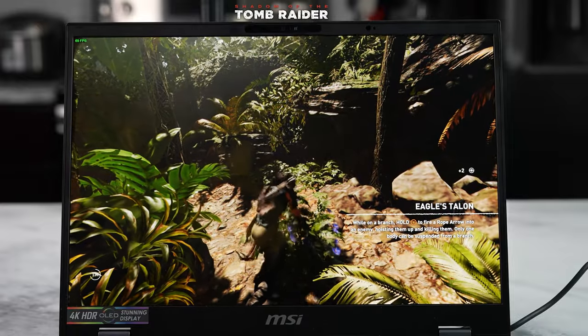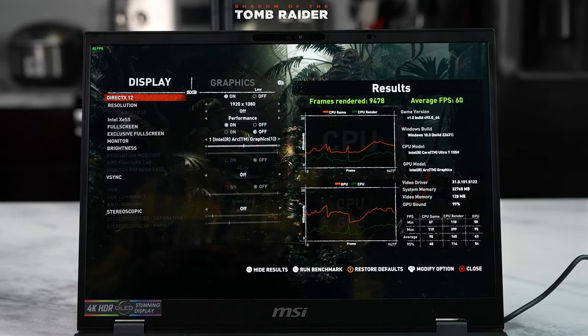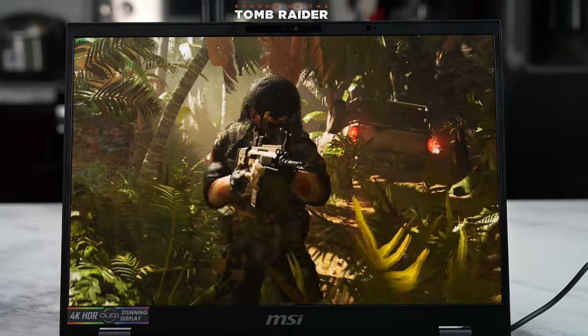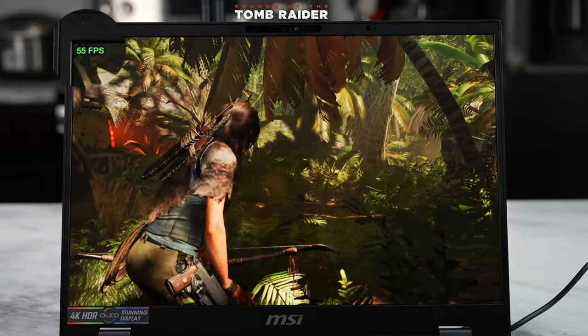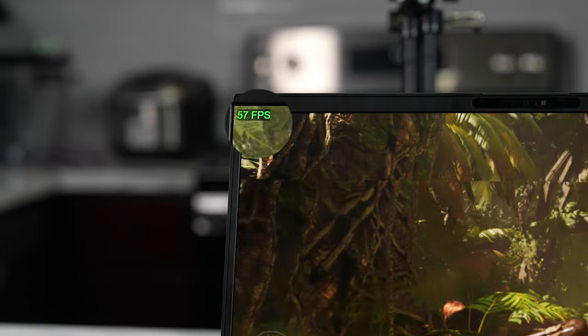Looking at the MSI with the Intel Core Ultra, we were getting benchmarks of 60 frames per second at medium settings at 1080p. When we actually played the game, we were getting up to 60 frames per second with DirectX 12 on and XESS enabled as well. That shows the huge graphical improvement that the Core Ultra brings with the Arc GPU — that was really nice to see.